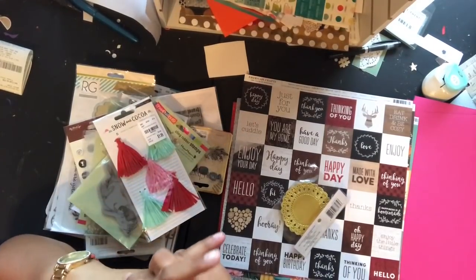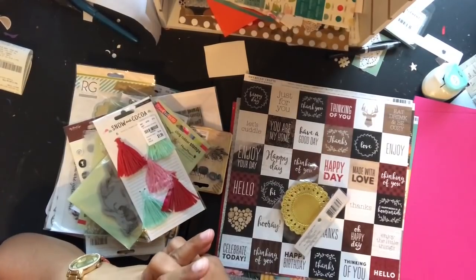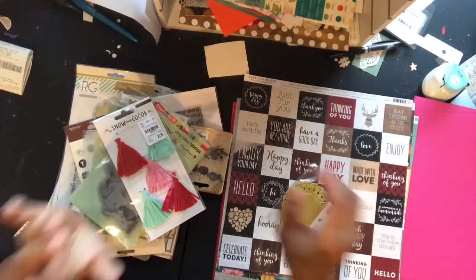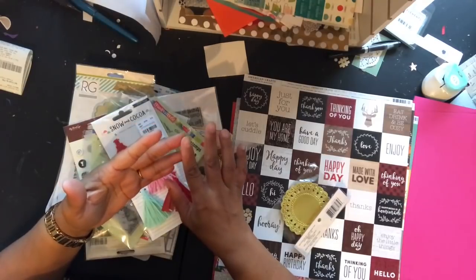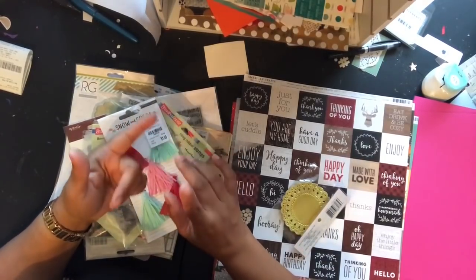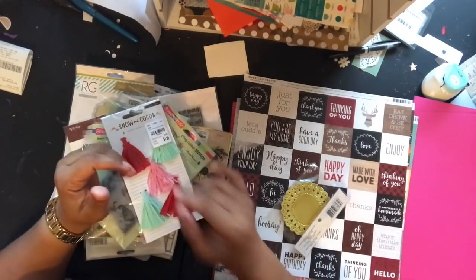Good morning, this is Dawn from Dare to Be Creative. I'm sorry about my voice, I just woke up and I'm trying to get this video done before I go to work — it always sounds terrible in the morning. So this is a haul from mainly Tuesday Morning. There's a couple of items — one item from Michael's, a little bit of paper from Joann's, and the rest from Tuesday Morning. Some of it was a bag I missed from last week and then some from this week.